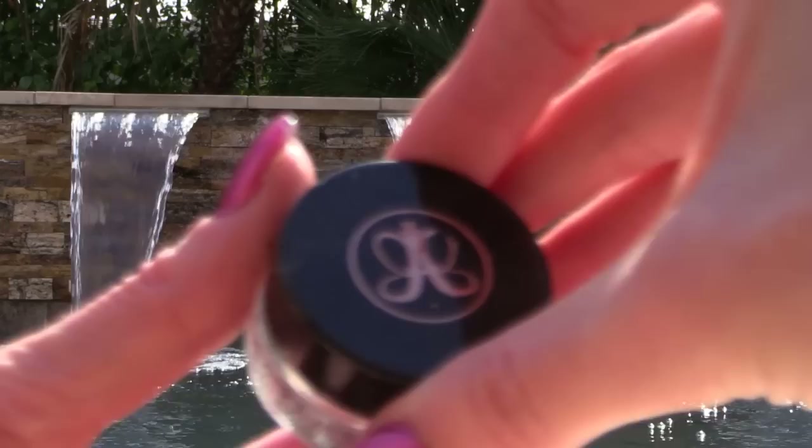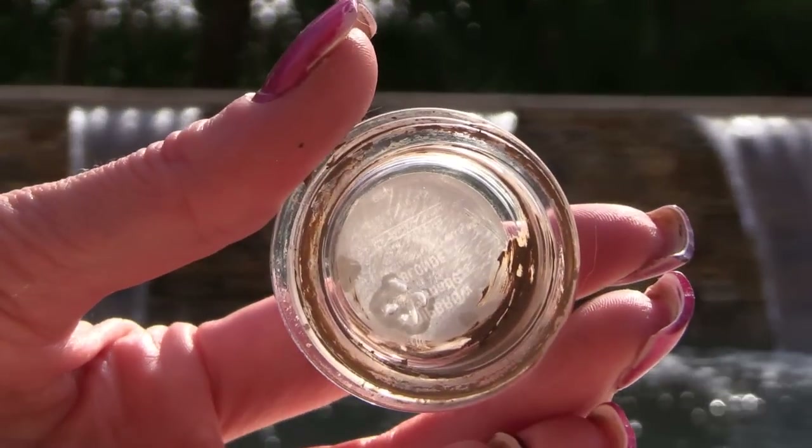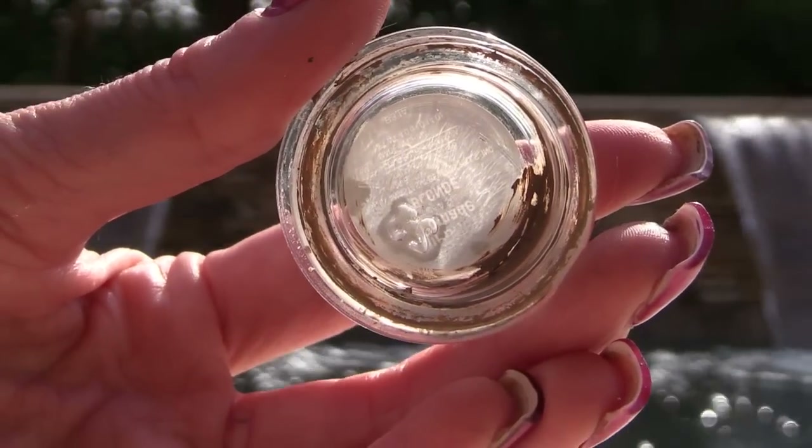This Anastasia Dip Brow Pomade in Blonde — loved it, used it. It did get dry right towards the very end, only in the last month, and this is a couple of years old — it's amazing how well it lasts and how far it went. Definitely get a lot for the money, but I don't see a need to spend more when you can get pomades by NYX and Milani that are a lot less money and I'm sure would last just as well. So I'm going to try one of those next time.